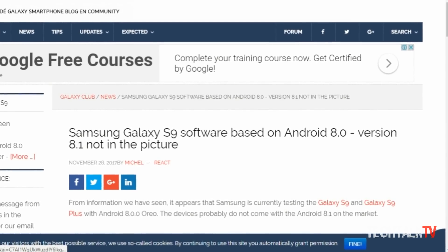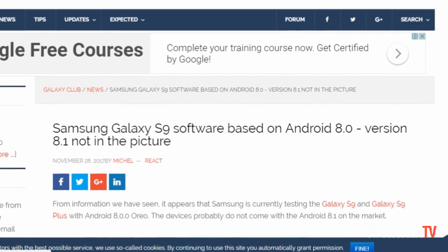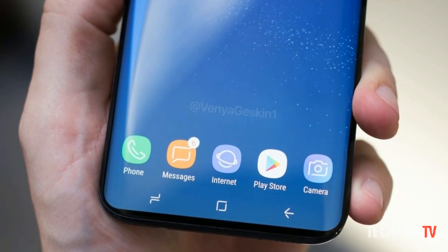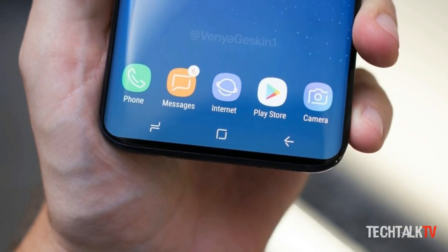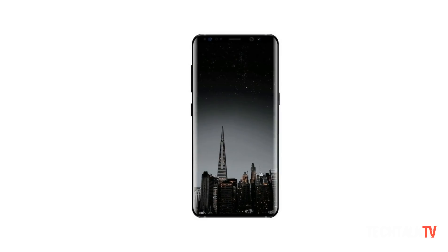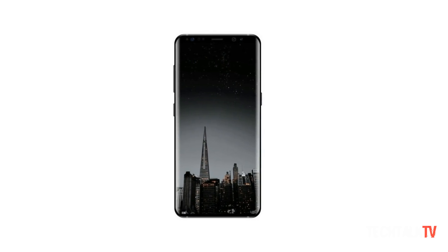Galaxy Club is reporting that both the Galaxy S9 and S9 Plus are currently being tested with Android 8.0 Oreo. There's nothing concrete to go on here, but it should come as no surprise that Samsung is putting its upcoming flagship through the paces already. Software development takes time, and testing usually starts early to make sure the software and hardware work well together in the final product.